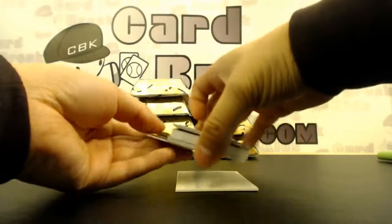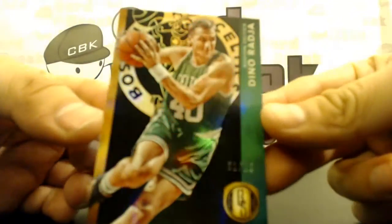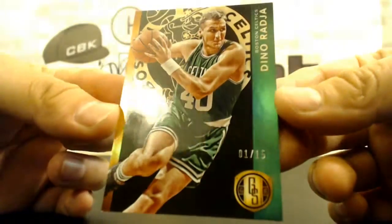Your first card is a short print — one of 15 black, Dino Raja! The first one of all time. Look away Kyle, look away — one of 15!